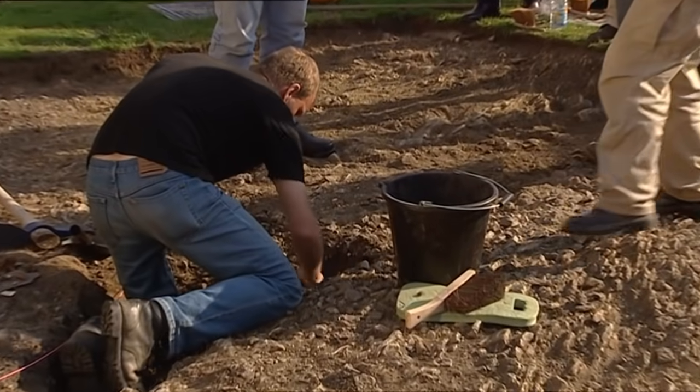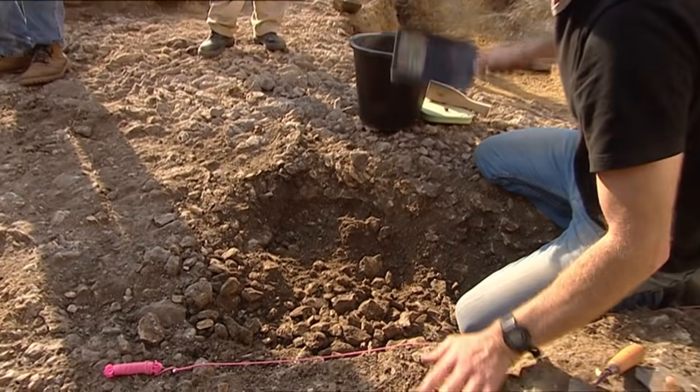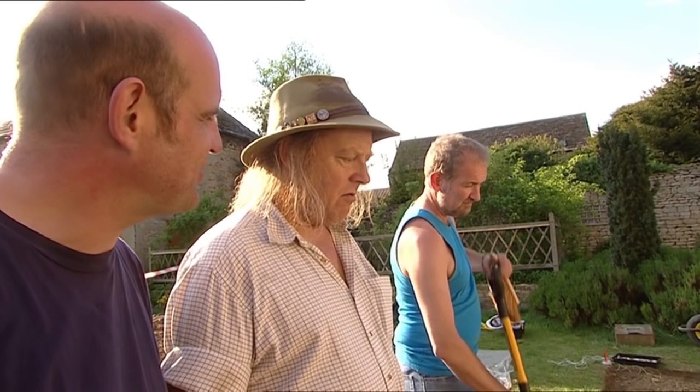If it was a late Saxon or medieval feature, there'd be loads of pottery coming out of it. The natural geology is quite nasty round here — it changes over about 50 metres: you'll be on limestone, then clay, then patches of sand and gravel, then outcrops of ironstone. It's classic Midlands country.